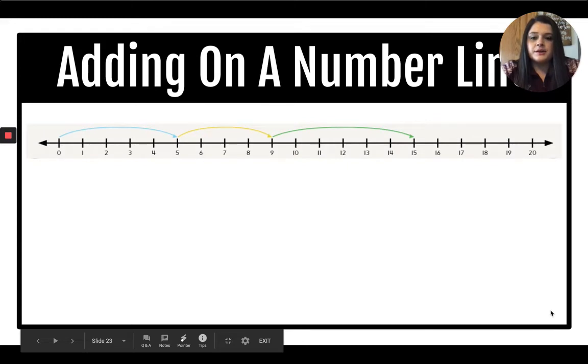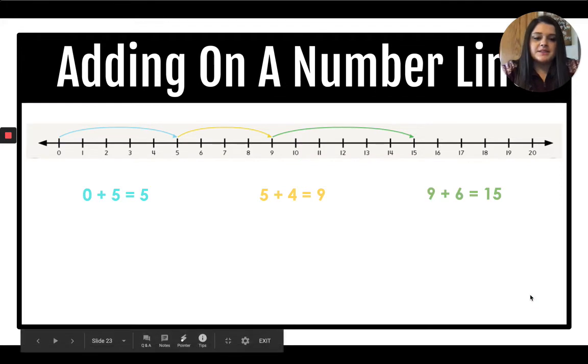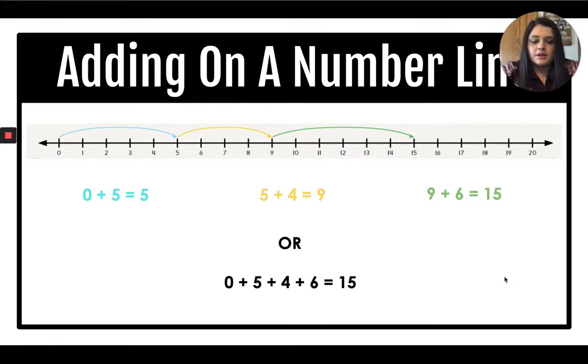Now I want you to try. Look at the blue arrow first — you should have got zero plus five equals five. Now the yellow arrow: five plus four equals nine. And nine plus six equals 15. Or as one equation: zero plus five plus four plus six equals 15.